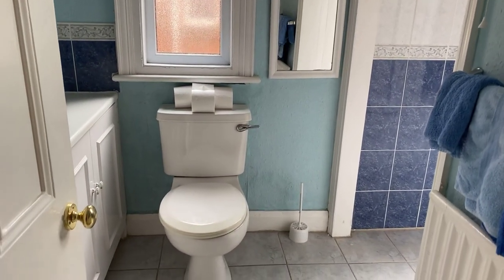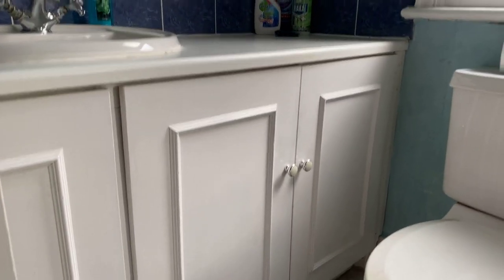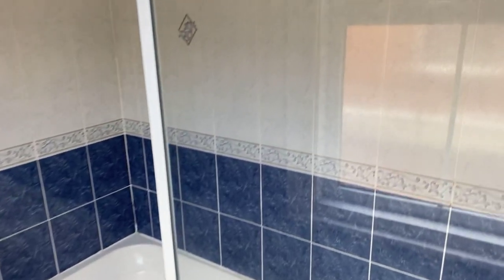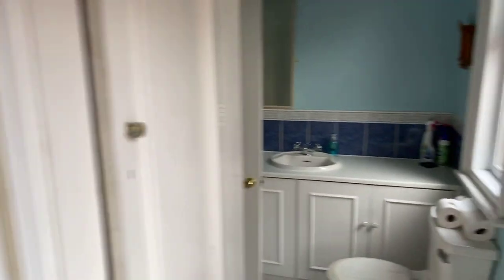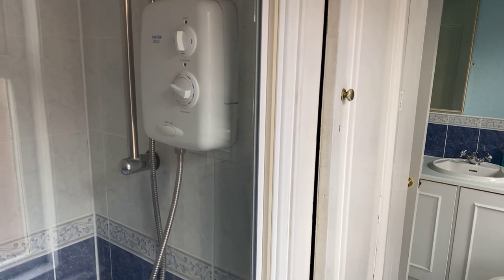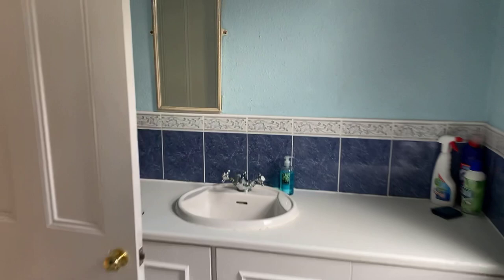The expanded bathroom has a low level WC and a vanity unit mounted wash hand basin with under counter storage. Around to the right hand side there's an airing cupboard, and a full size panel bath with electric shower over and a fixed glass screen. It's quite a big bathroom. There's a conventional boiler at the moment with a hot water cylinder housed inside the airing cupboard, but if updated with a combination boiler you could reconfigure this into a very large bathroom with a bath and separate shower.